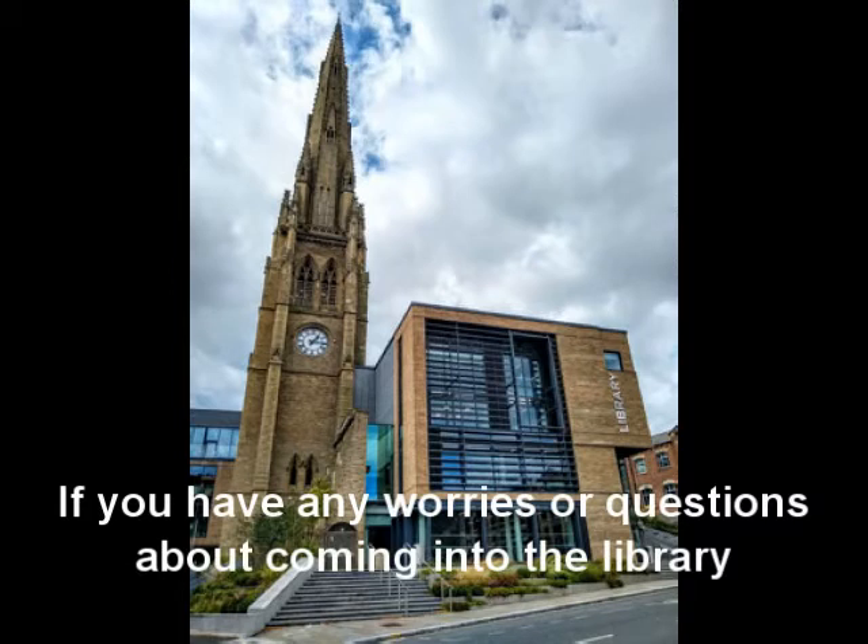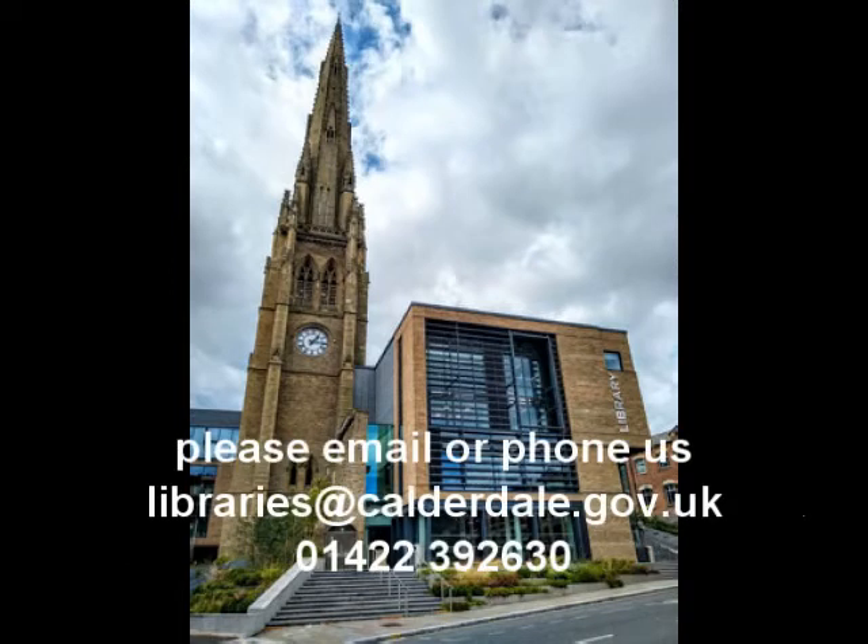If you've got any worries or questions about coming into the library, then please drop us an email at libraries@calderdale.gov.uk or give us a call on 01422 392 630.